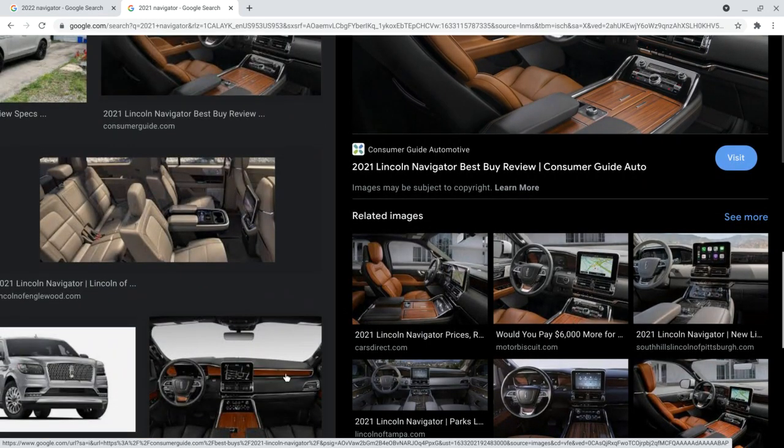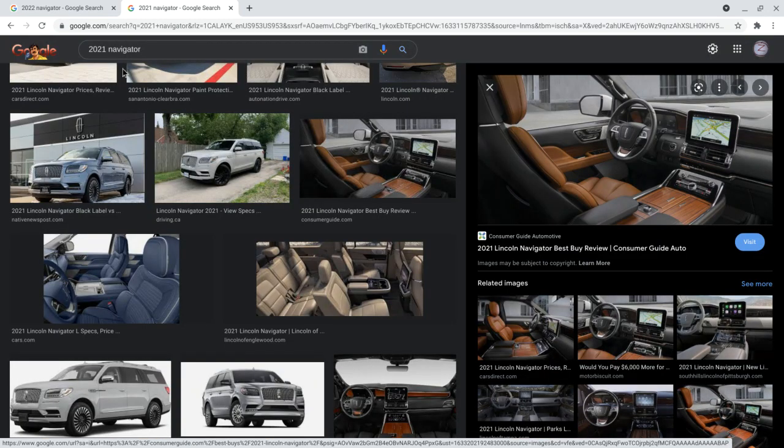Now it comes down to my thoughts about the car. I really like it. On a scale of zero to ten, I rate it a nine out of ten. The new Navigator is pretty good.